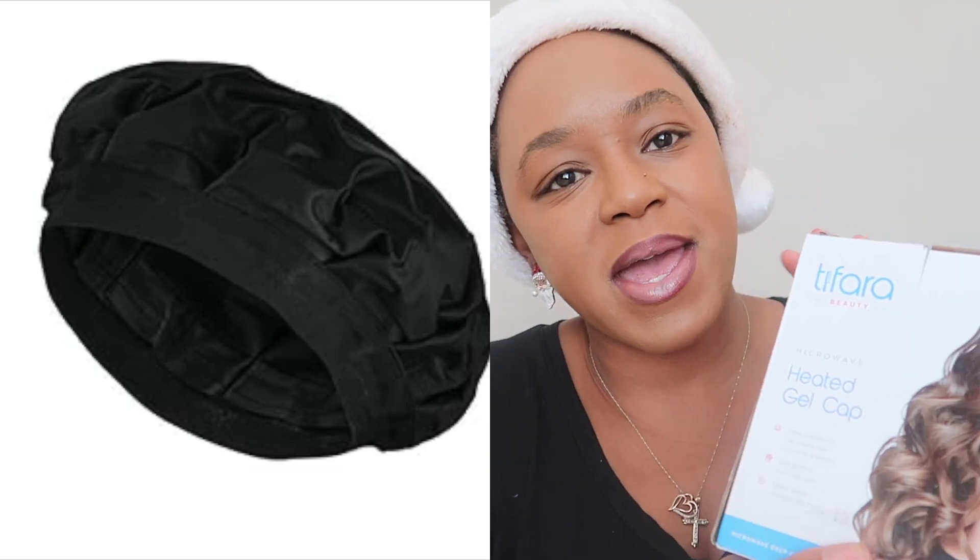Next I got this heated gel cap — you put it in the microwave and use it to deep condition your hair. My hair is extremely dry and I'm suffering with a lot of breakage, so I just needed something to help me get it together. I'm really excited to be able to impart all that moisture into my hair because I need some help over here.